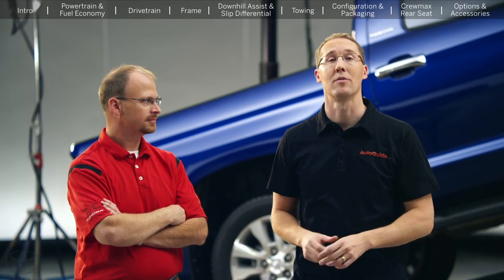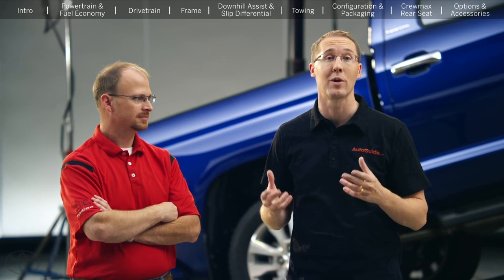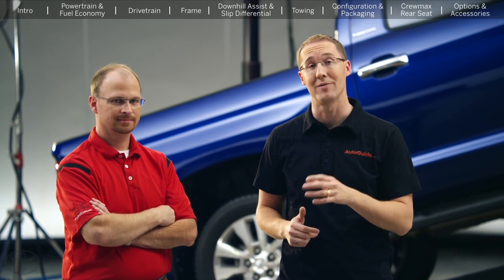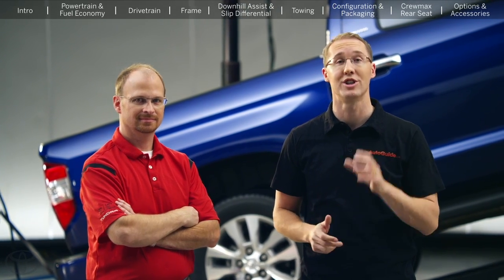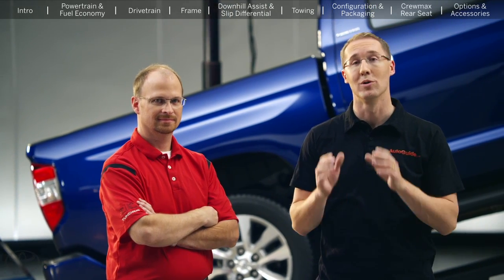We're out of time, but I really wanted to thank everyone from Tundra Talk, Tundra Solutions, and the rest of our forums for sharing their questions with us — I think we've answered a lot of them today. I really want to thank Mike for coming out and taking time out of his very busy schedule to answer those questions for us. If you do have more questions, feel free to share them on the forums, and we'll do our best.